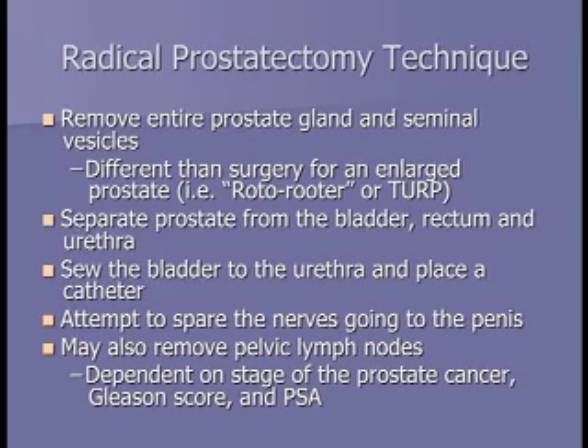The way we do this surgery is to separate the prostate from the bladder, rectum, and urethra. We then remove the prostate and sew the bladder to the urethra, putting in a catheter—a plastic tube that drains the urine to let that area heal. Our goal is to attempt to spare the nerves going to the penis and cure the cancer. We may also remove pelvic lymph nodes depending on the stage of the prostate cancer, your Gleason score, and your PSA.